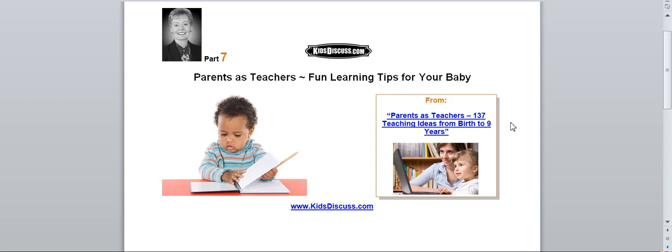Reinforce red throughout the day. For example, if you see a red car, say "This is a red car." Or, "This is a red bike." Or, "This is a red chair." And so on. Do the same for the other colors, too.